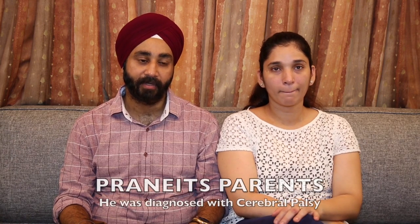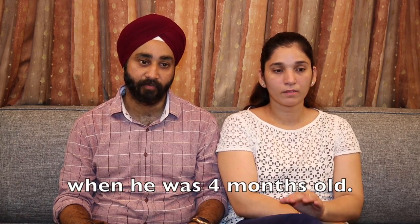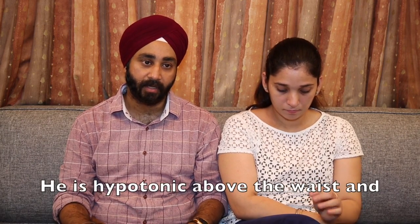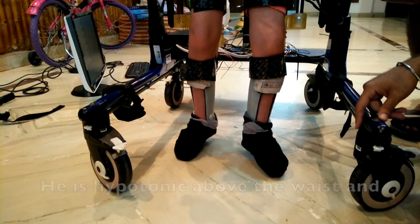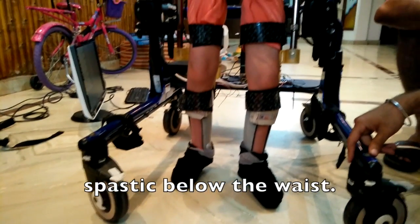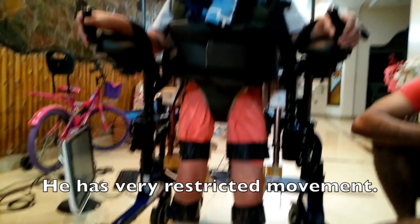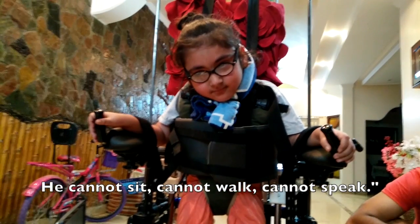Pranit is eight now. He was diagnosed with cerebral palsy when he was four months old. He has severe cerebral palsy — he is hypertonic above the waist and spastic below the waist. He has very restrictive movements. He cannot sit, cannot walk, cannot speak.